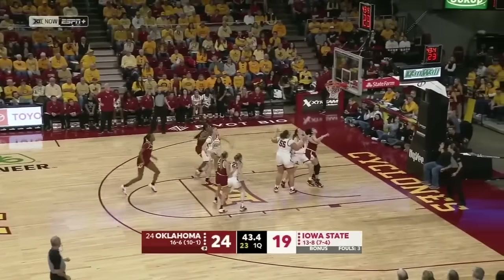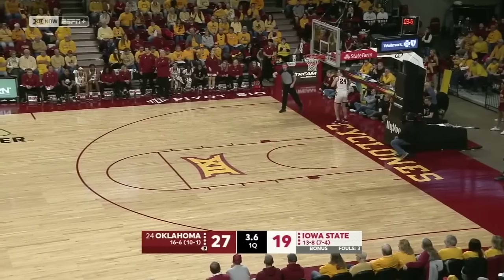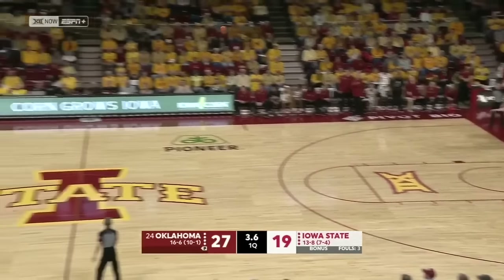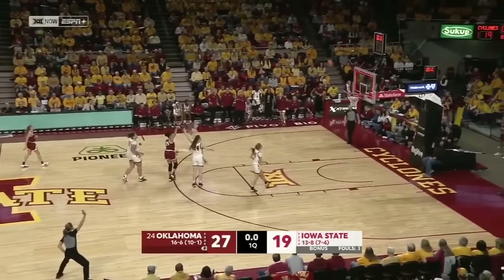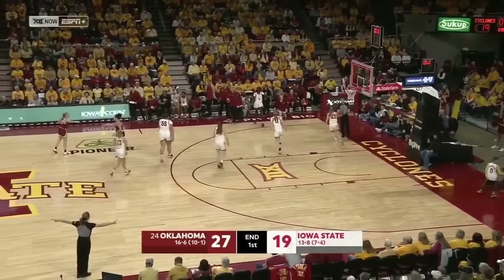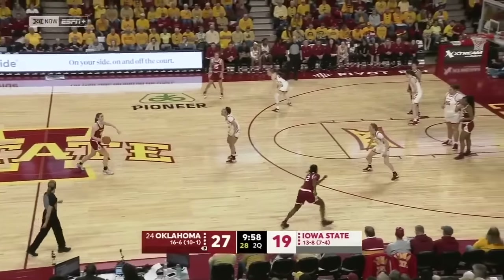Five-point lead. The three knocked down by Tott, OU started this game one for their first six from the field. Brown — baseball pass — going to be picked off by Vann. She's got a chance. And that'll be the end of the first quarter. Oklahoma leads — Iowa State with not a single offensive rebound. With Molly Parrott, BJ Shabin here at Hilton Coliseum.